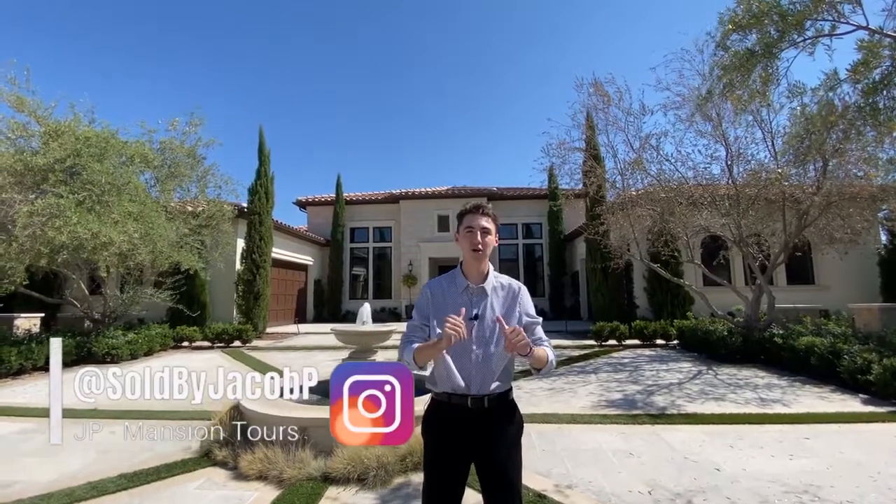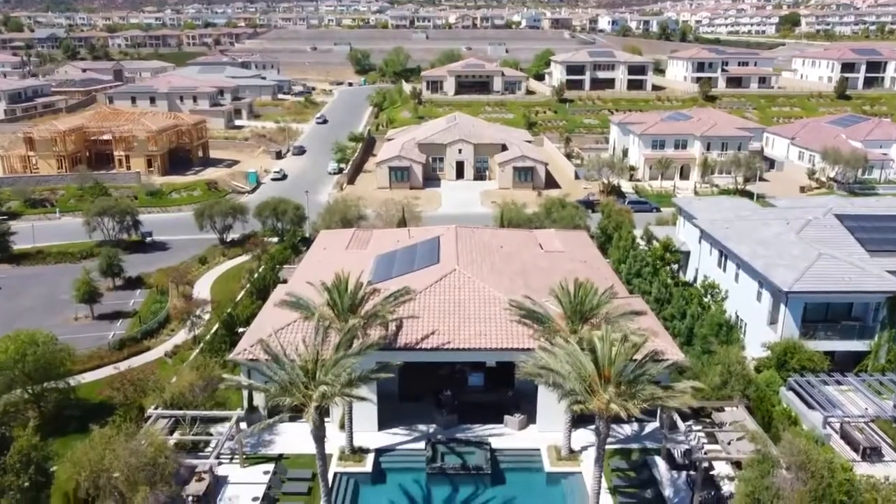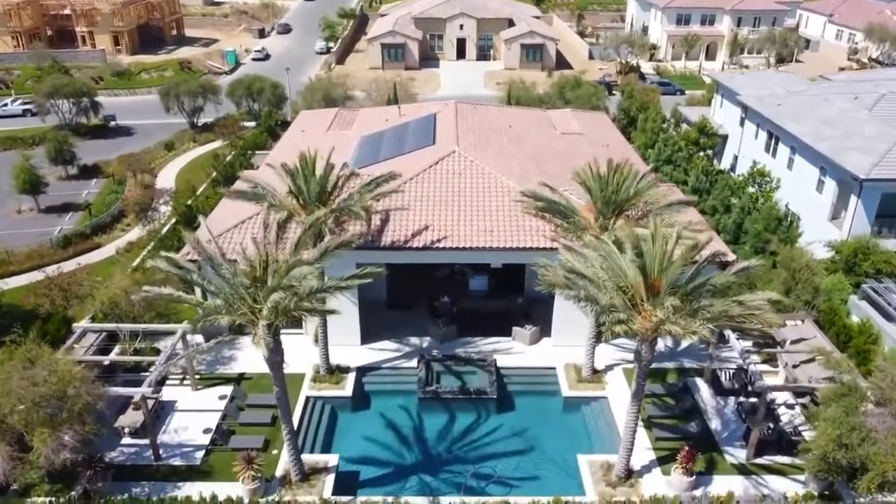What's going on everybody. Welcome back to another incredible house tour with your host JP. Today we are in beautiful Orange County, California, more specifically the city of Yorba Linda, about to tour this incredible property. This is going to be the Lazio model home, which is exclusively built by Toll Brothers in the community of Estancia here in Yorba Linda, California.